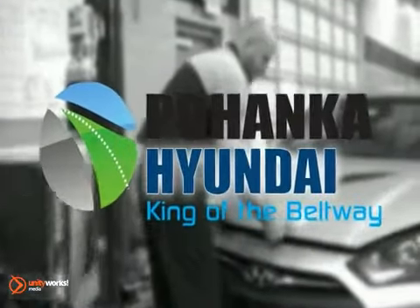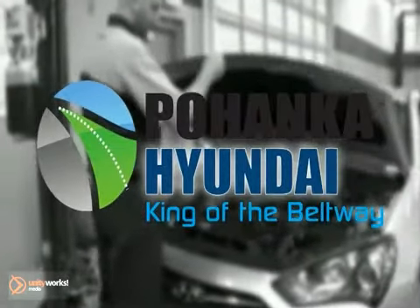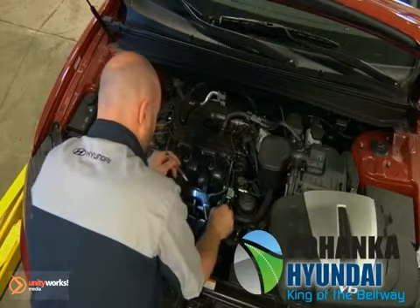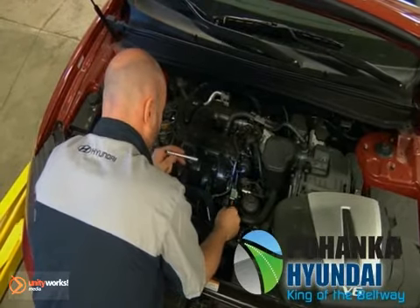Pohanka Hyundai — schedule your service online or just bring it in. Keep your engine from losing its cool and improve performance when you take advantage of our cooling system service.